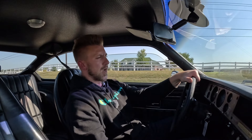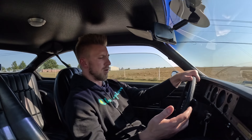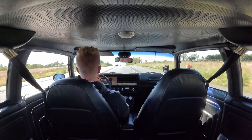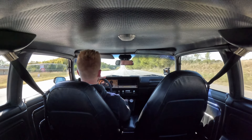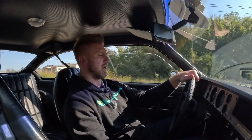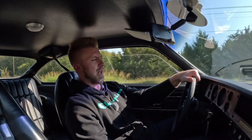It drives like a stock Cosworth Vega is going to drive. It's showing 42,608 miles — unsure what the true mileage is on the car, but it very well could be an original 42,000-mile car. They weren't crazy horsepower vehicles.